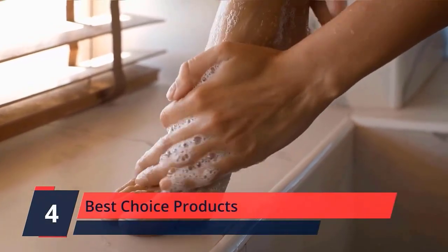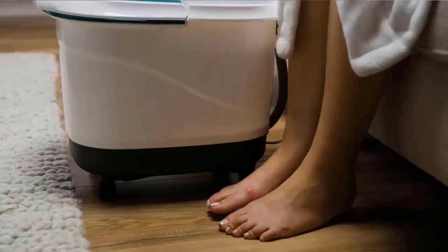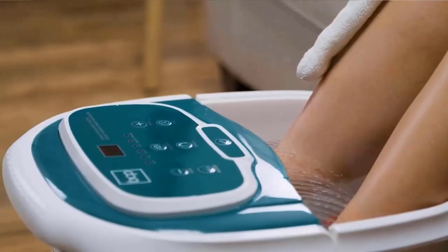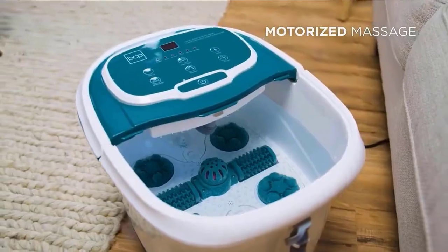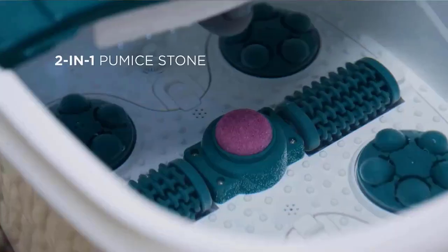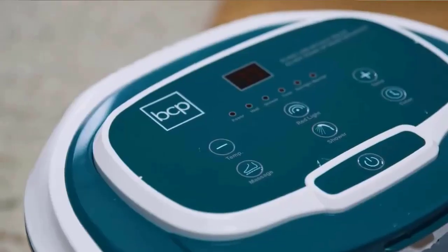Number 4. Best Choice Products — designed with a Pumice Stone that helps soften your feet by removing calluses, while doubling as a medicine box to add bath salts, herbs, and oils for additional comfort. Turn on the waterfall feature to gently massage the top of the feet and legs. The automatic massager features a Shiatsu mode that gently relieves tension with removable maze rollers for acupoint pressure that helps alleviate stress. Built with four wheels and a handle for portability.